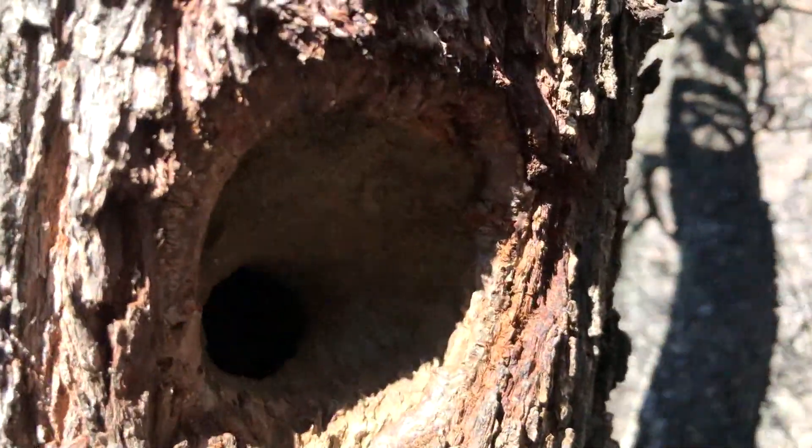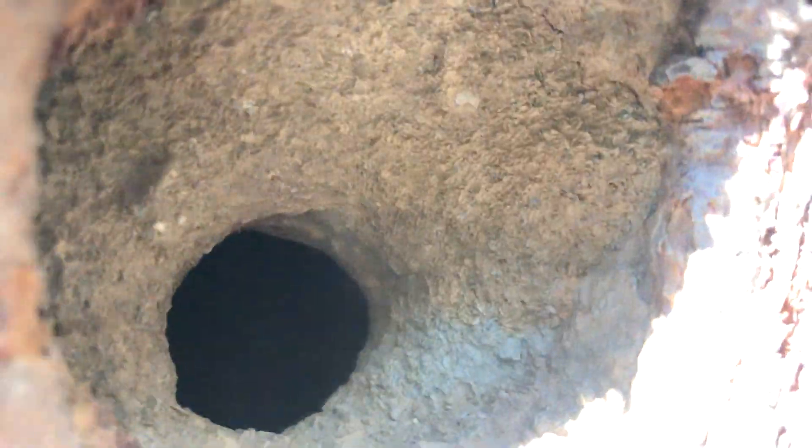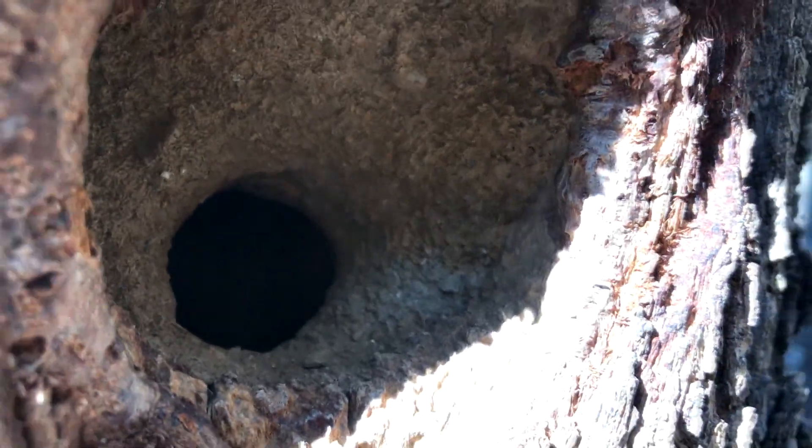And our protagonist is dedicated to bringing mud, trozos of corteza, little pieces of wood, to prepare his nest. But we are going to move quickly so as not to interfere in his task, and we are going to try to spy on him for a while. I assure you it can be fascinating to observe this little and elusive duendecillo of the trees.